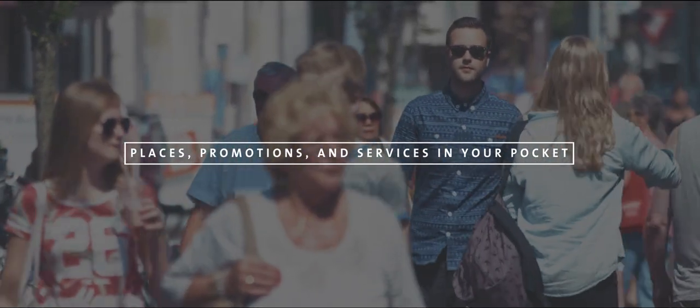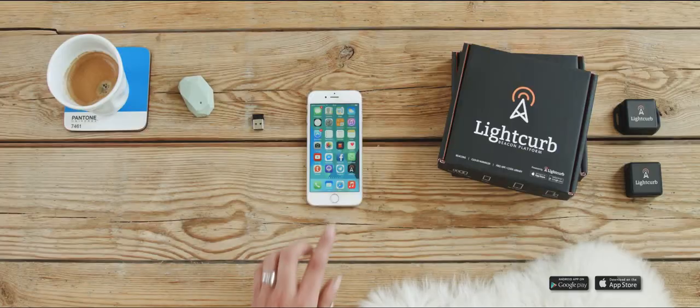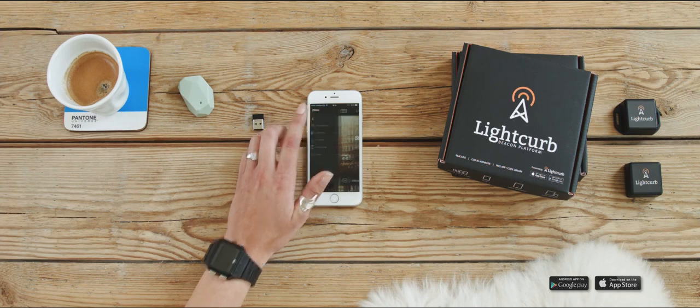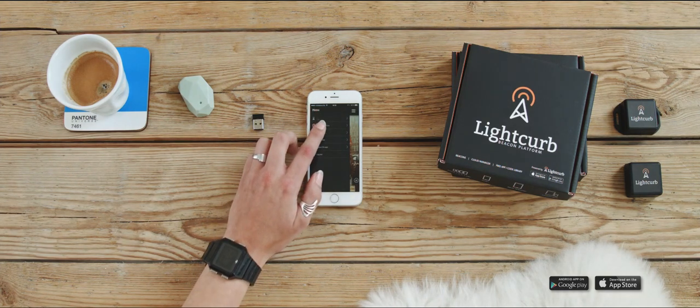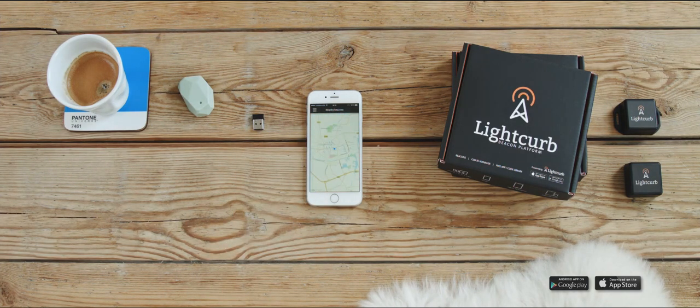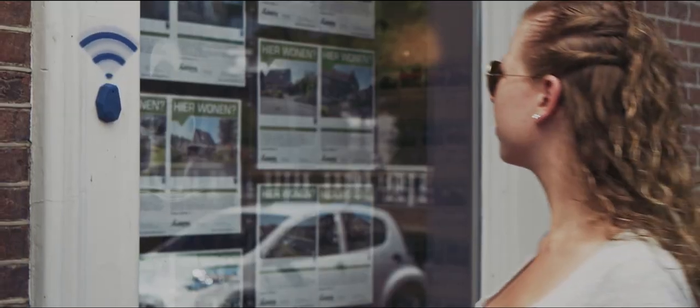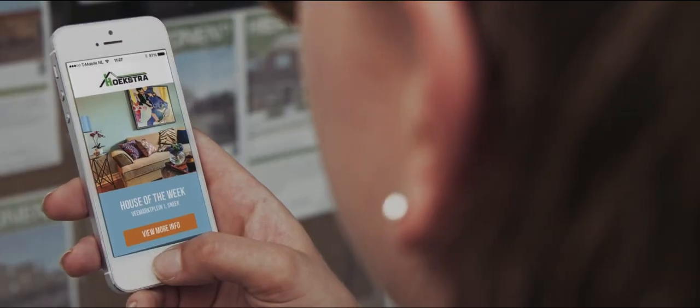Places, promotions and services in your pocket with Lightcurb. Download the free app from the Google Play or App Store and let Lightcurb know who you are. Scan your environment with the app and specify your favorite shops, museums or events. Sharing via social media is easy and fun and makes you a real guide for other Lightcurb users.